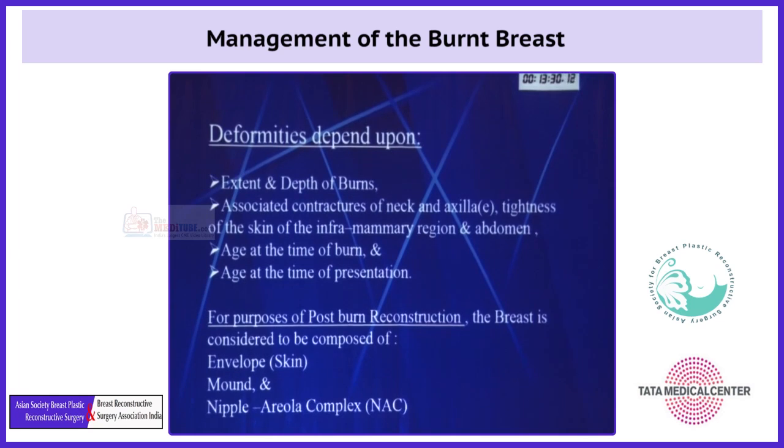What are the deformities? These deformities depend upon the extent and depth of burn, associated contractures of the neck and axilla, tightness of the skin of the inframammary region and abdomen, the age at the time of burn, and the age at the time of presentation to the surgeon. For the purpose of post-burn reconstruction, the breast can be considered to be composed of the envelope (skin), mound, and NAC.